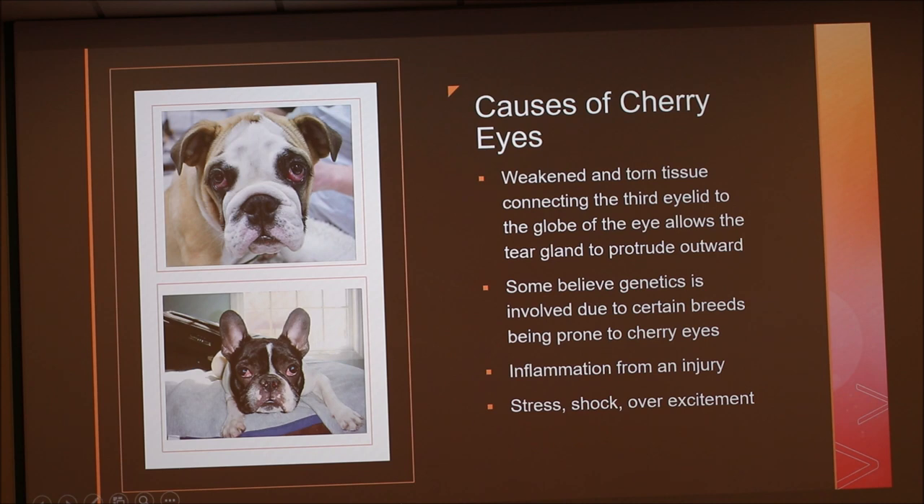What causes a cherry eye? The weakened or torn tissue of the connecting third layer of the eyelid to the globe of the eye allows the tear gland to protrude outwards — it can look like one eye is looking at you and the other is looking elsewhere. Inflammation from an injury can cause it, or stress, shock, or overexcitement. I have a little red lab that is very excited and she came up with one at only six months old. Some believe genetics is involved due to certain breeds being prone to it, but that's not really proven.